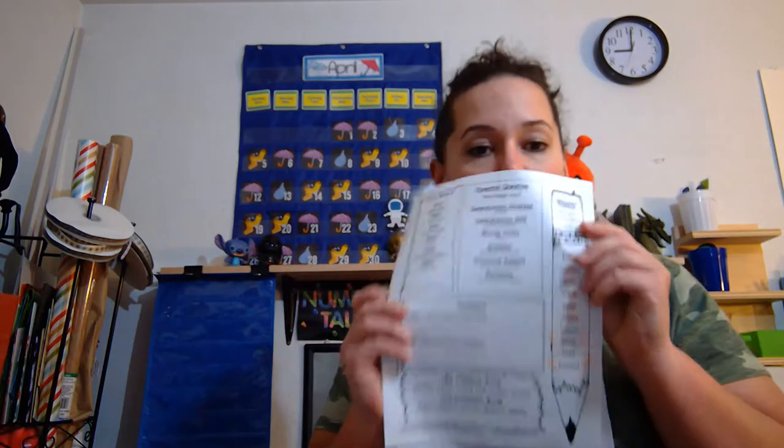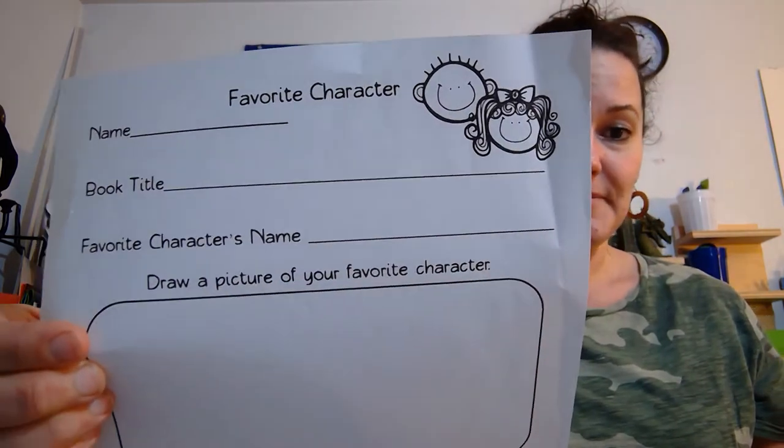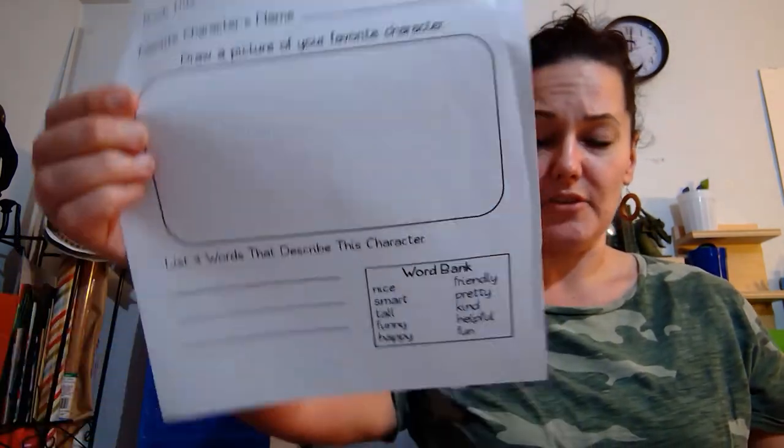We're going to go over what you need today, which isn't very much, and also what's due today and on Sunday. So in your blue folder, you shouldn't have very much left. What you should have are a couple extra vocabulary cards. If you cut yours out, you can leave those in there till next week. You might still have this paper in there — we're done with it after today. Your favorite character sheet — this was stapled onto the Monday packet, so get that out.